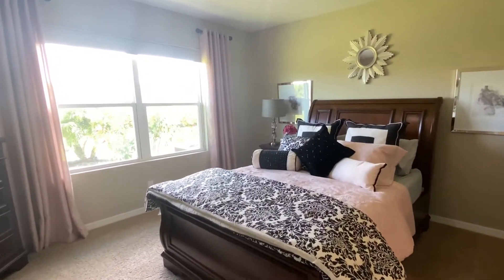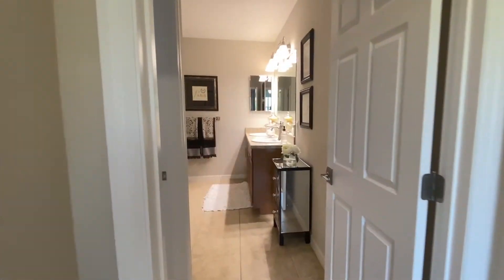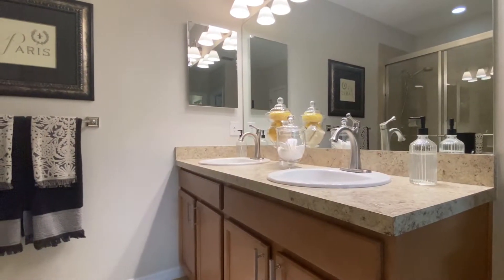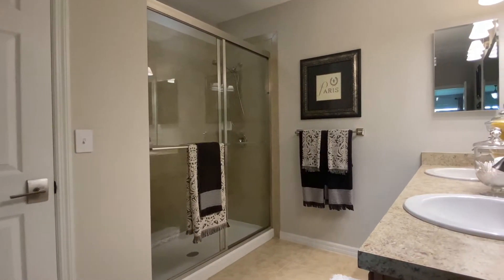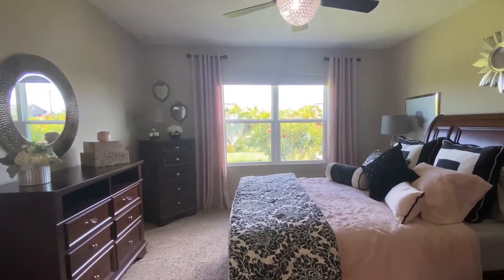The spacious master suite features blackout blinds, a walk-in closet, and the master bathroom offers neutral ceramic tile flooring, wood vanity with double sinks, upgraded faucets, tile walk-in shower, separate toilet closet, and linen closet for extra storage.